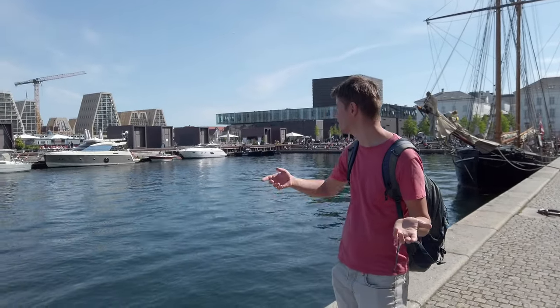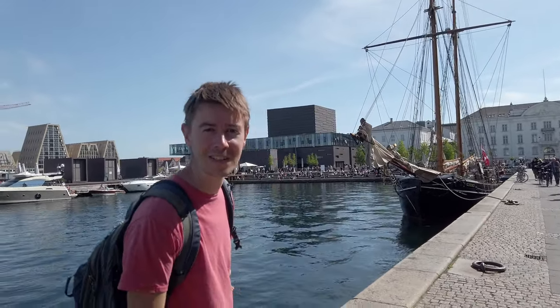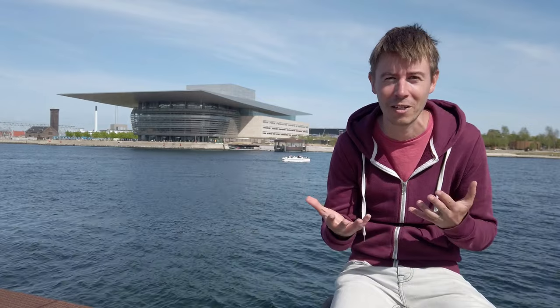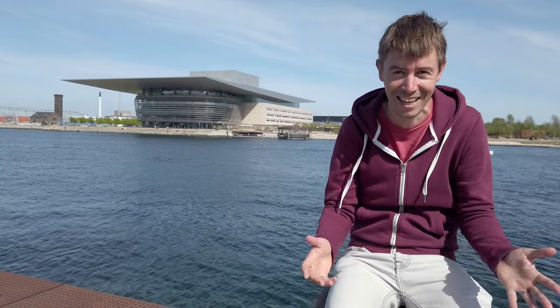Copenhagen is actually on an island, or specifically on two islands. It's very close to Sweden — connected through a bridge to the Swedish city of Malmö. And as you can see, we are at the sea now. It's quite modern here. Behind me you can see the National Opera House of Denmark, which is actually quite new — construction was finished in 2004. What's interesting is that it was one of the most expensive opera houses in the world at the time, costing 2.5 billion Danish crowns, approximately 370 million US dollars.